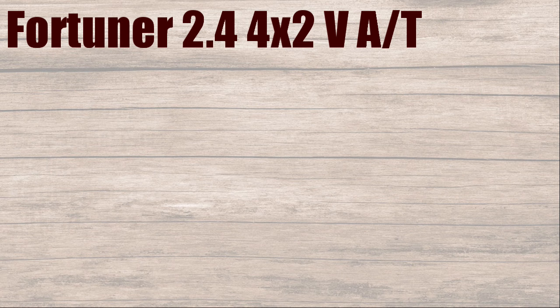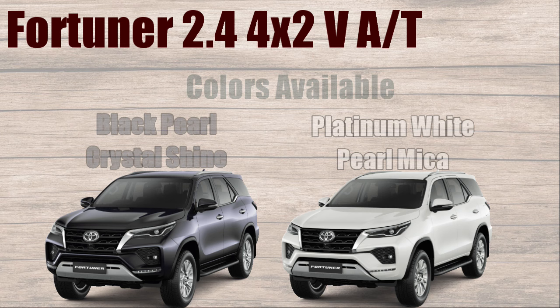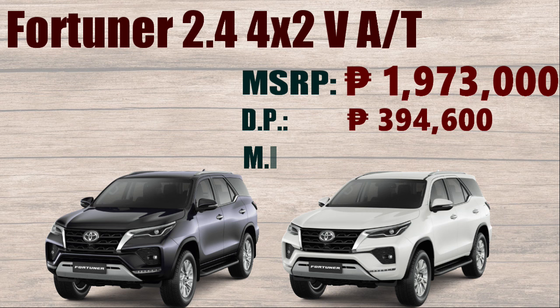Colors available: Gray Metallic, Silver Metallic, Attitude Black Mica, Black Pearl Crystal Shine, and Platinum White Pearl Mica. Manufacturer's Suggested Retail Price: ₱1,973,000. Down Payment: ₱394,600. Monthly Installment of 60 months: ₱35,864.